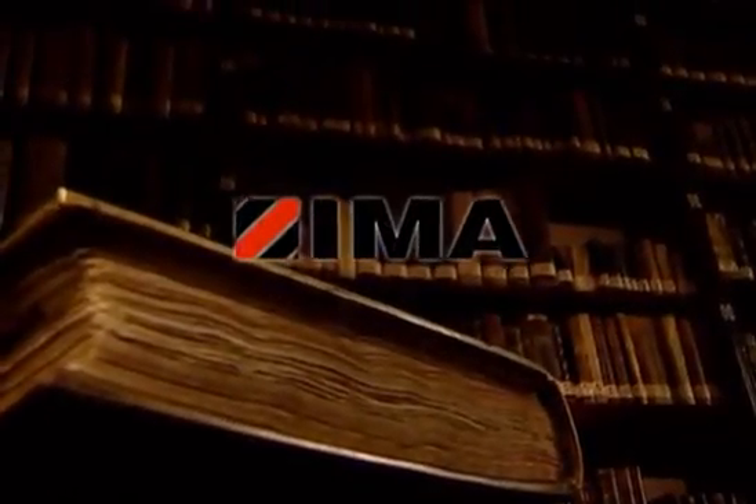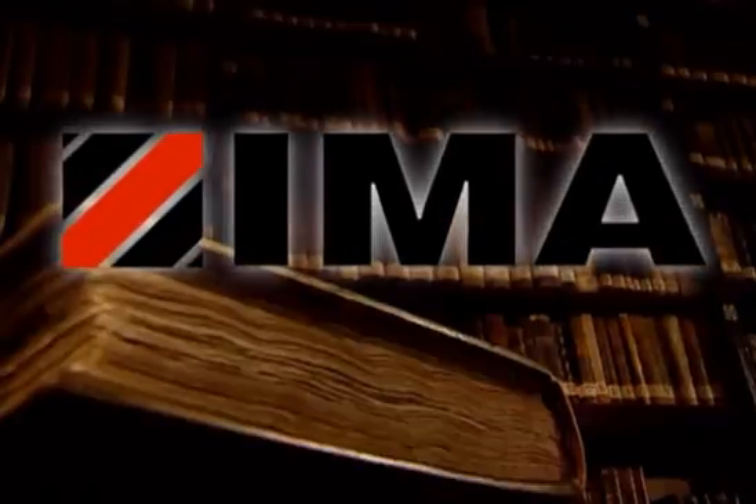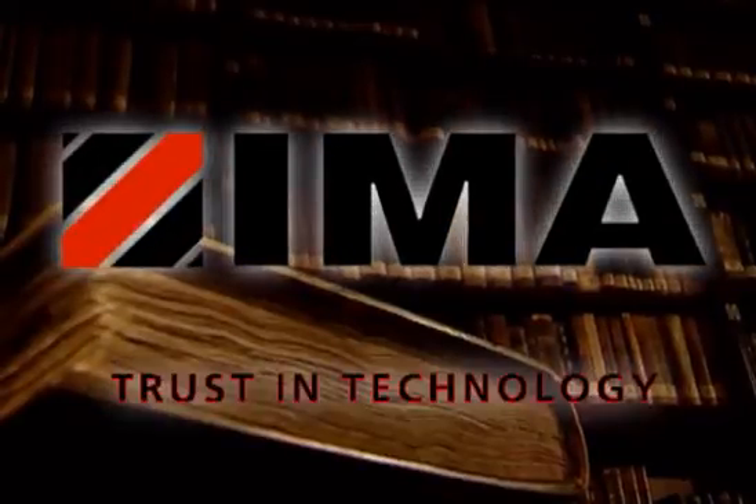In a few years, if worse comes to worst, they will look like this. One reason for this effect is moisture. Wouldn't it be much better to make furniture frames as individually as a book — each unique and yet of uniform quality?